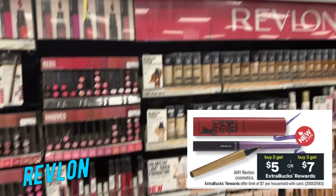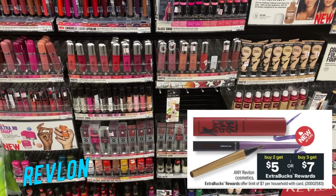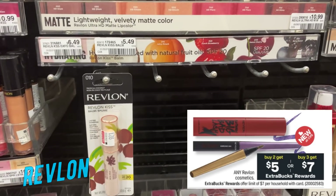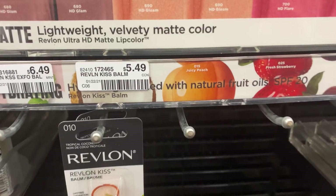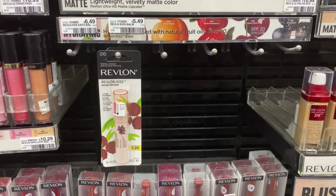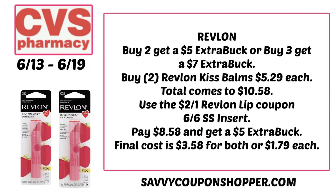Revlon is buy two, get a $5 extra buck, or buy three, get a $7 extra buck. Lots of different Revlon products to choose from. Remember you have to do these in a single transaction — you cannot grab one item and then grab another and get the $5 extra buck for buying two. Keep that in mind with tier deals. Grab two of the Revlon Kiss Balms at $5.29 each totaling $10.58. The $2 off one Revlon lip coupon in our 6/6 SmartSource works on the Kiss Balms — not excluded. That brings your total to $8.58, and you'll get the $5 extra buck making each just $1.79.